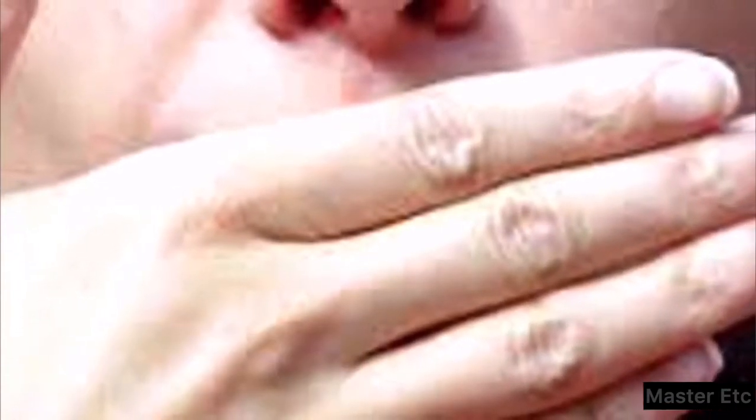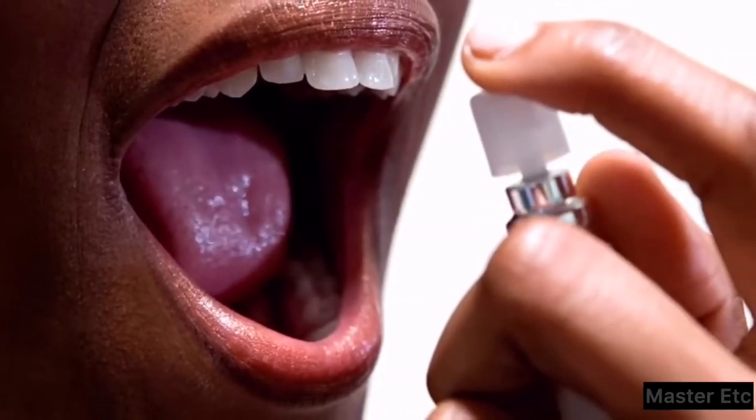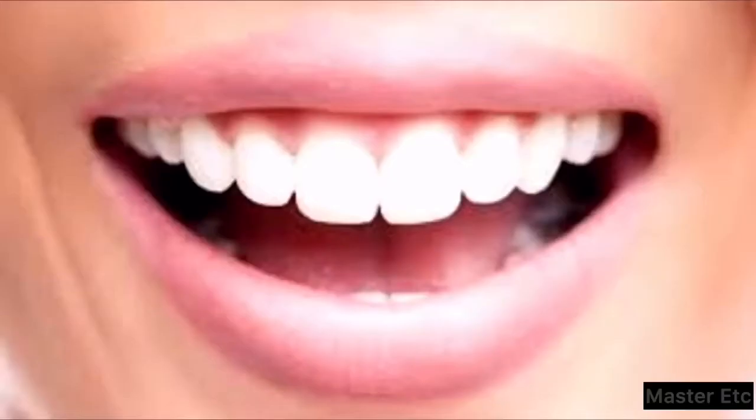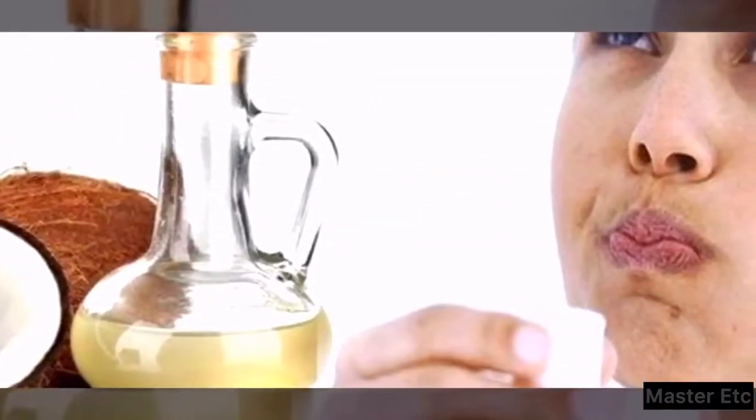Tip 22: As a breath freshener. Make somebody feel like they're lounging in the tropics when they get close to your face. If you suffer from bad breath, kick the problem with coconut oil by holding a teaspoon or so in your mouth until it melts. Swish it around and then either swallow it or spit it out into the trash.